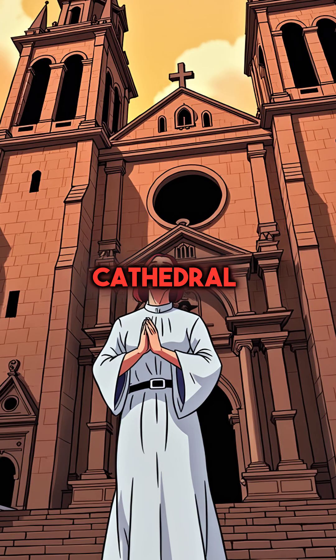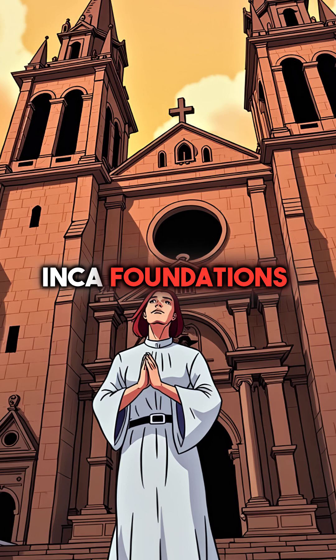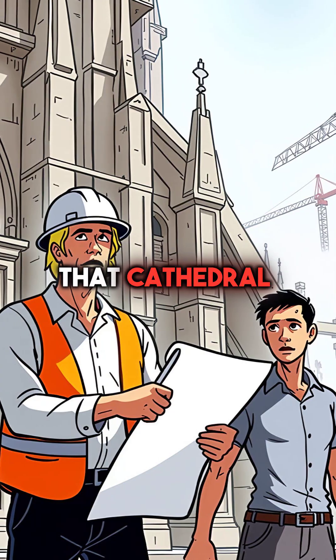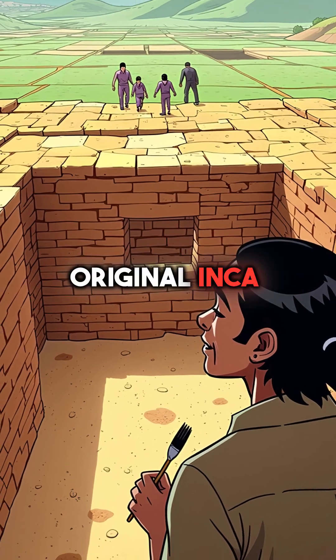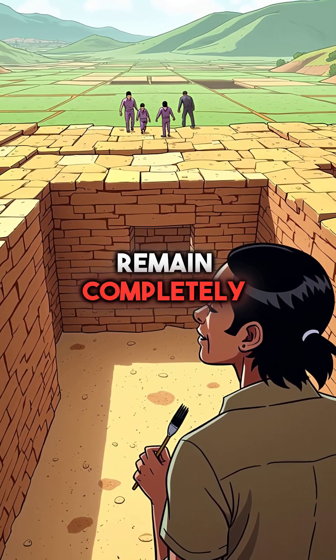The Spanish built their cathedral right on top of Inca foundations. That cathedral has been rebuilt three times after earthquake damage. But the original Inca walls underneath remain completely intact.